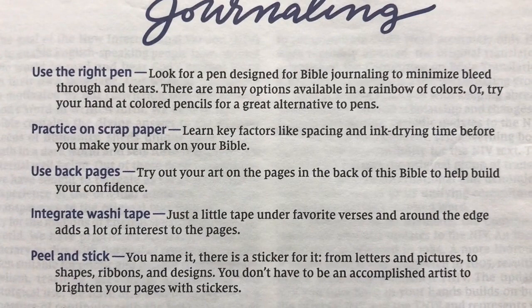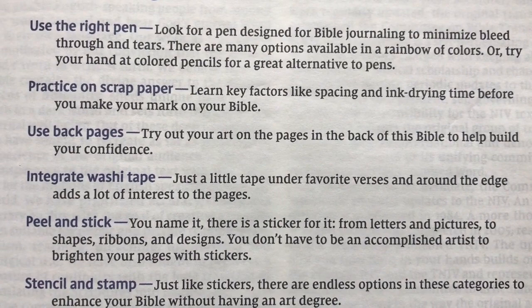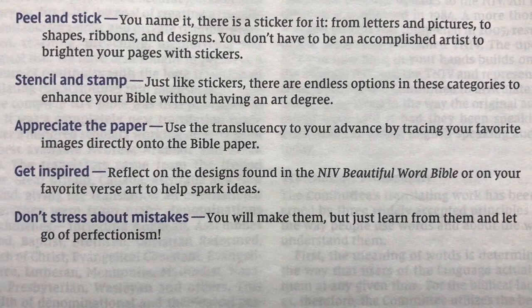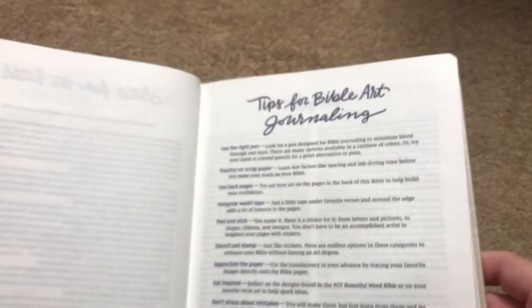The first tip is to use the right pen — very good advice. It also says to practice on scrap paper, use some of the back pages, and you can integrate with washi tape. There are peel and stick stickers you can use, and you can also stencil and stamp. It says to appreciate the paper and use the translucency to your advantage by tracing your favorite images directly onto the Bible paper. Then: get inspired, and don't stress about mistakes — you will make them, but just learn from them and let go of perfectionism. An awesome page of advice and tips.